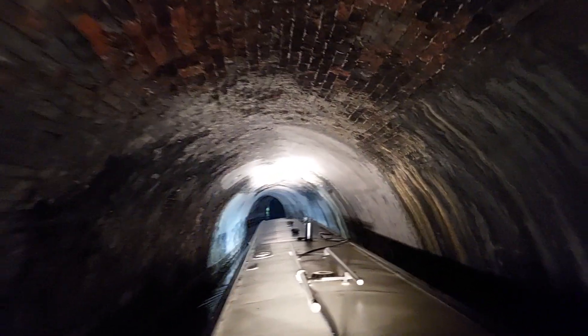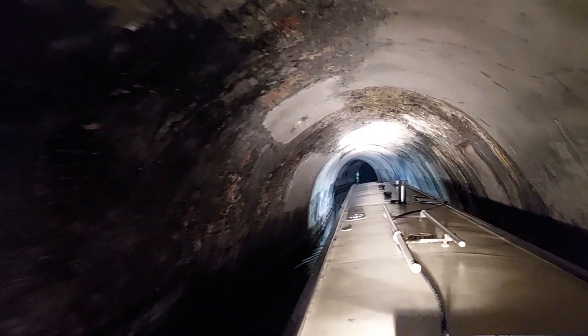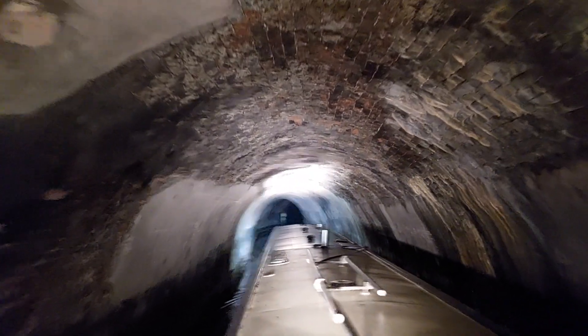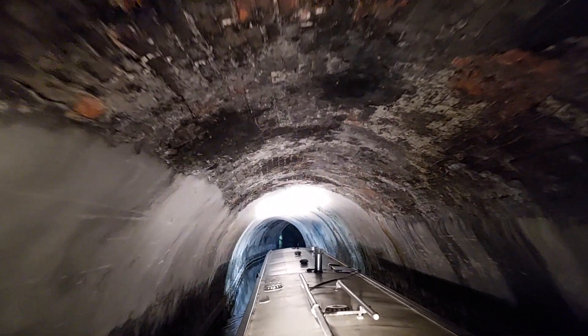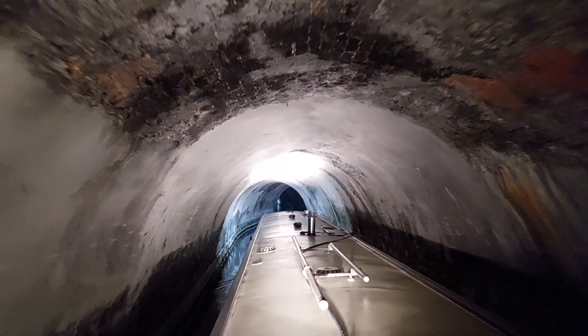What's this one called? Saltersford. It's timed entry and we've just made it in with about 5 minutes spare.